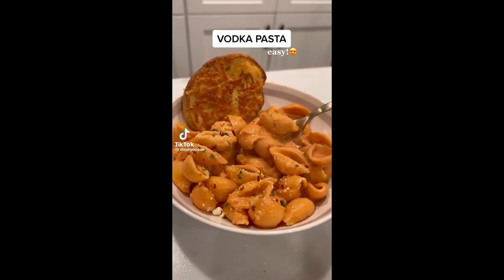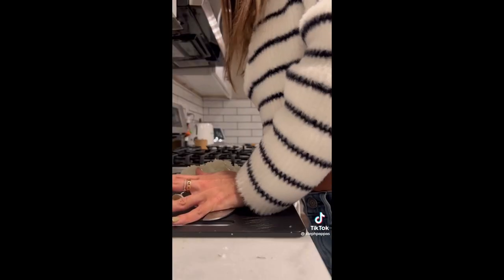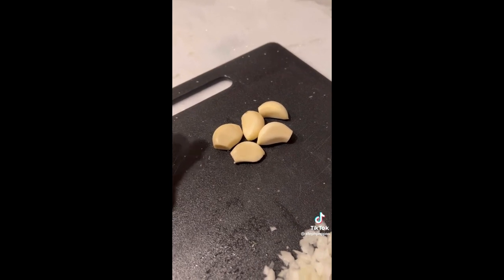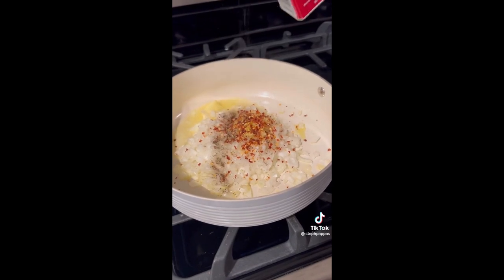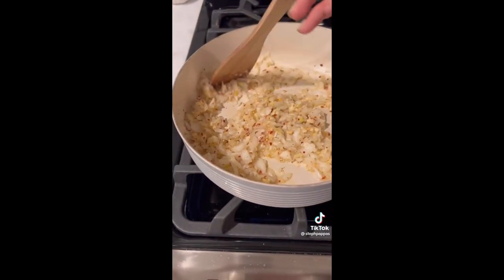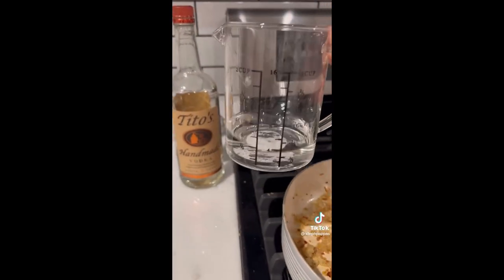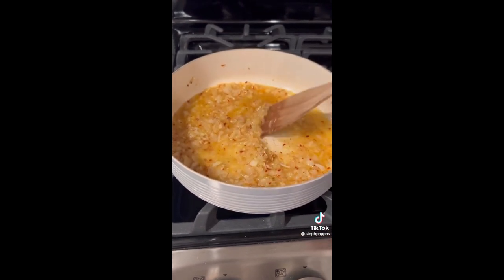Tonight's dinner is vodka pasta — one of my favorite dinners and so easy to make. Chop up one medium onion and mince four to five cloves of garlic. Here's a trick: smash your garlic with a knife and it just opens up. Use three tablespoons of butter, olive oil, your onion, garlic, red pepper flakes, salt, and pepper. Cook until your onions are translucent, about seven to ten minutes. Then turn off your heat and add half a cup of vodka.